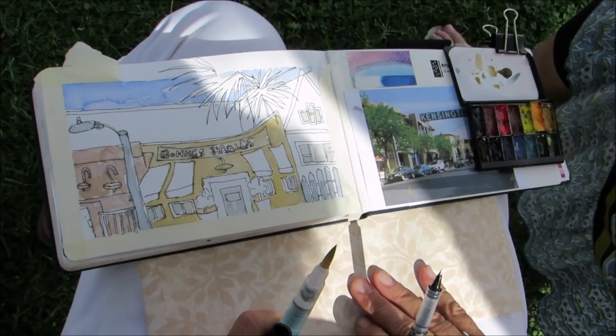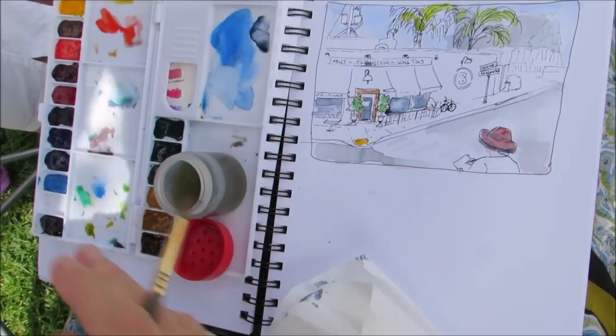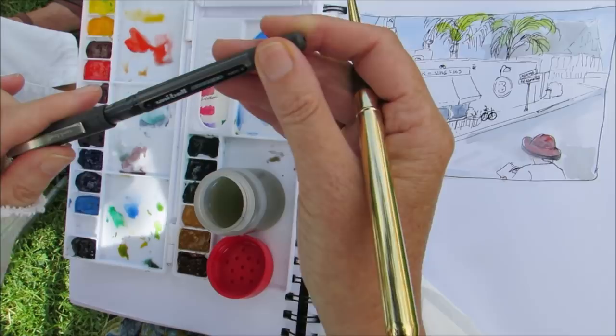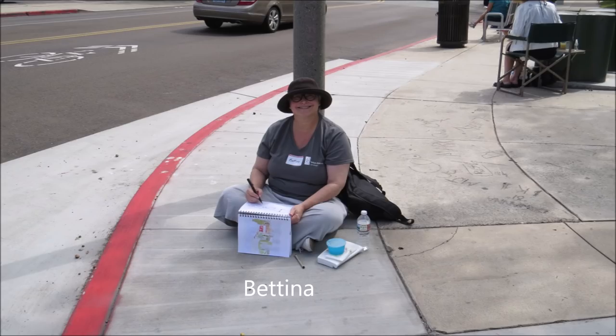Hillary, what's your favorite sketch tool? I think I like my Uniball Vision Micro pen — it's the most awesome pen ever, I love it. Why? I like the line, I like how smooth it is, it's waterproof, and it just feels right. It sketches right for me.